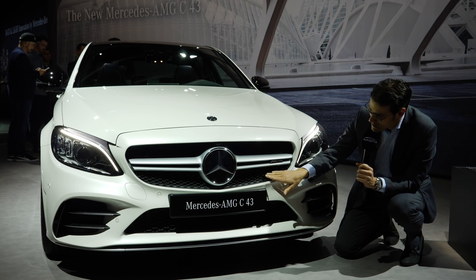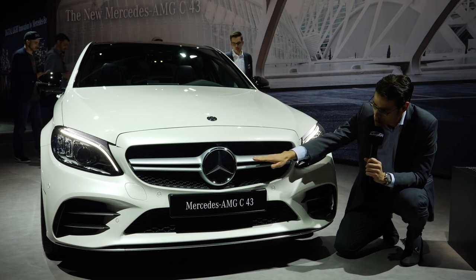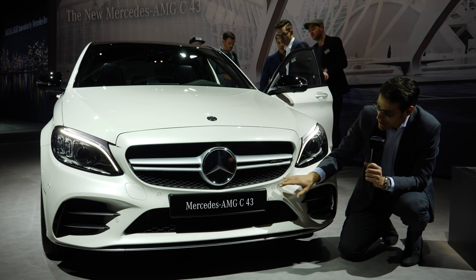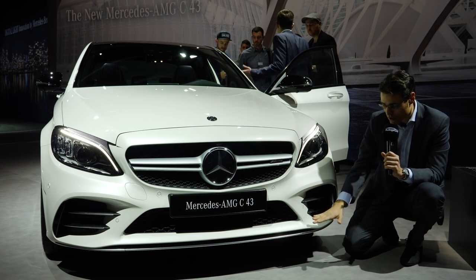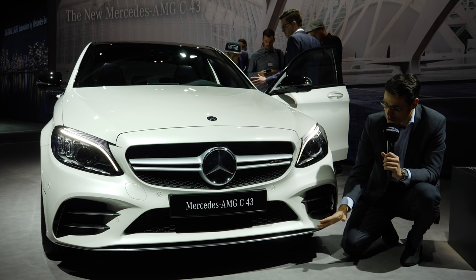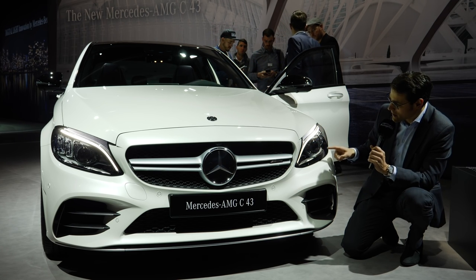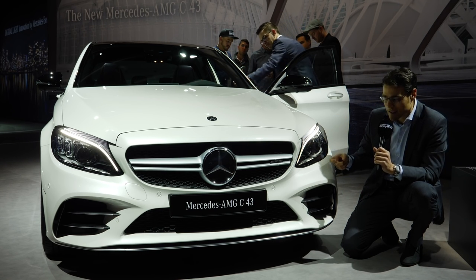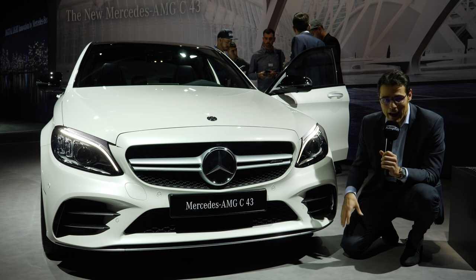With the AMG line, you get those diamond pins — they are more glossy. Here with the C43, you have two fins horizontally next to the big star logo, and then a matte black front grille with this pin design. They've also changed the lower bumpers on all models basically. Here in the C43, the sporty model, it's a little bigger with bigger air intakes. The LED daytime running light has been changed a little bit for a more fluent effect. The headlights come standard with halogen, optional LED, and the top trim also with an LED high beam.